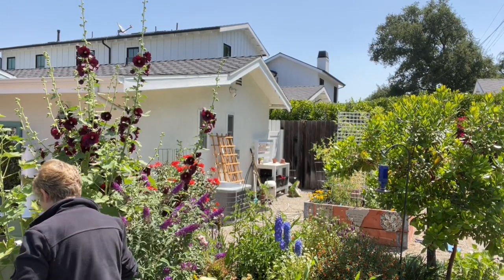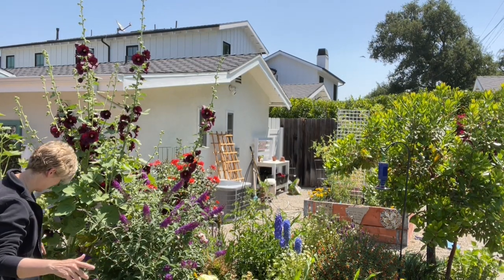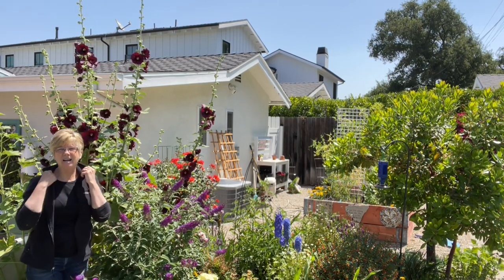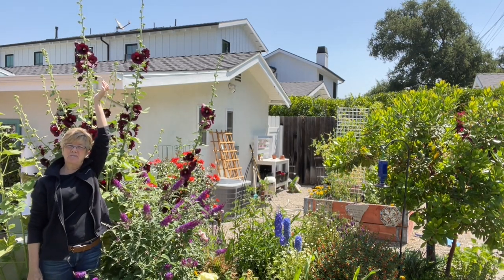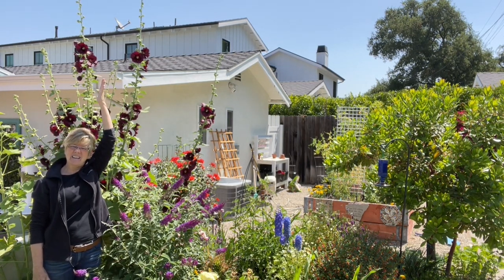Let me show you how tall my hollyhocks are. I'm going to go into the garden, past the lion tree, past the artichoke, and stand right next to my hollyhocks. So I'm five foot four, and with my arm up in the air I'm probably another foot tall — six foot four, maybe close to eight feet tall. And you can see how tall they are.